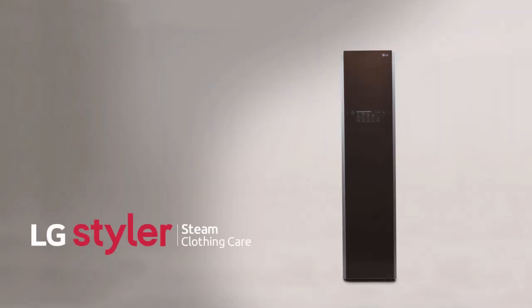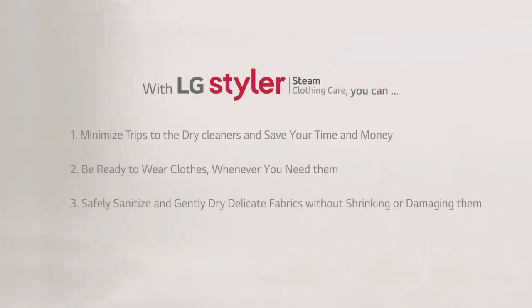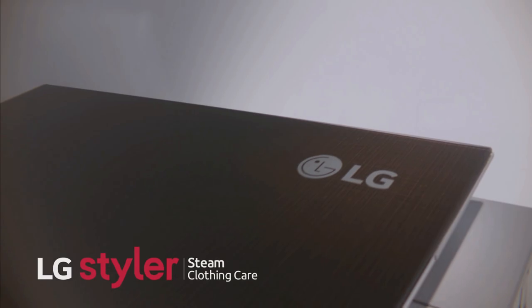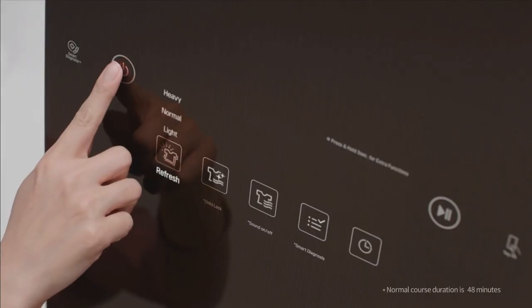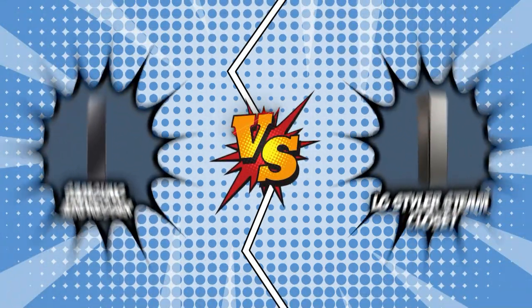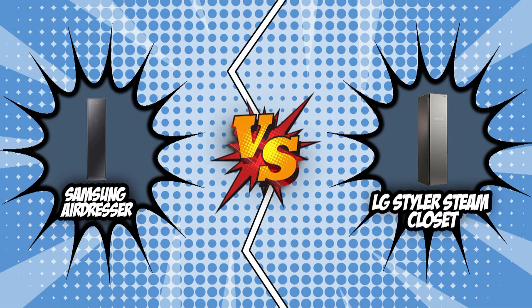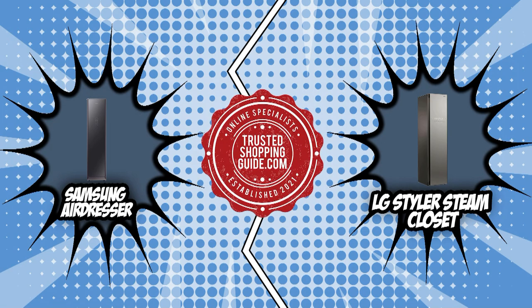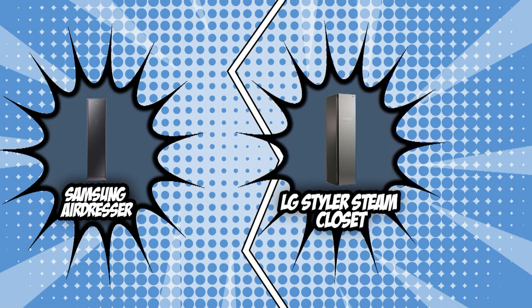A Steam Closet has a number of uses. One can be a great addition to anyone's laundry setup by providing an additional option when dealing with clothes. It's perfect for people who wear suits or uniforms to work and those whose clothes are often lightly soiled by dust, smoke, or pollutants. With a multitude of options available, you deserve nothing but the best, which is why in today's brand wars, two of the most highly rated Steam Closets will go head to head — the Samsung Air Dresser and the LG Styler Steam Closet. These two units are new entries in Trustedshoppingguide.com, so we'll definitely have an interesting battle ahead of us.